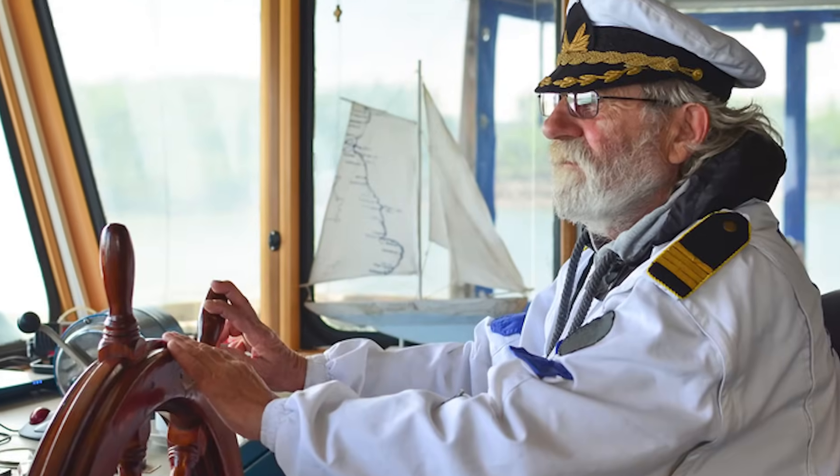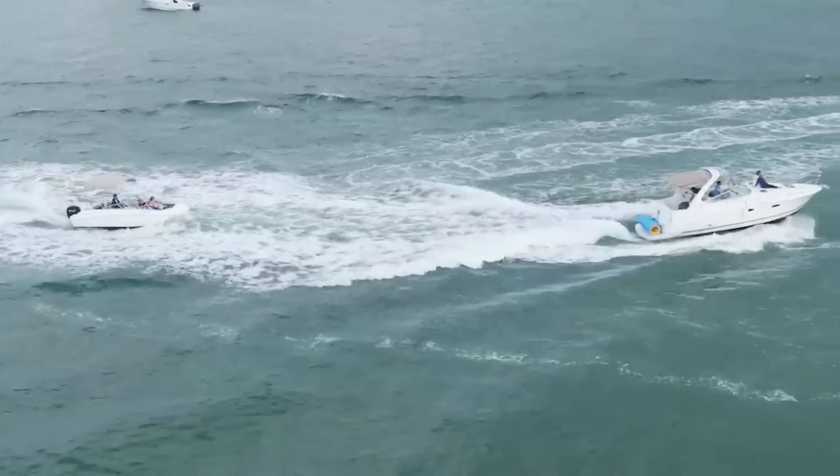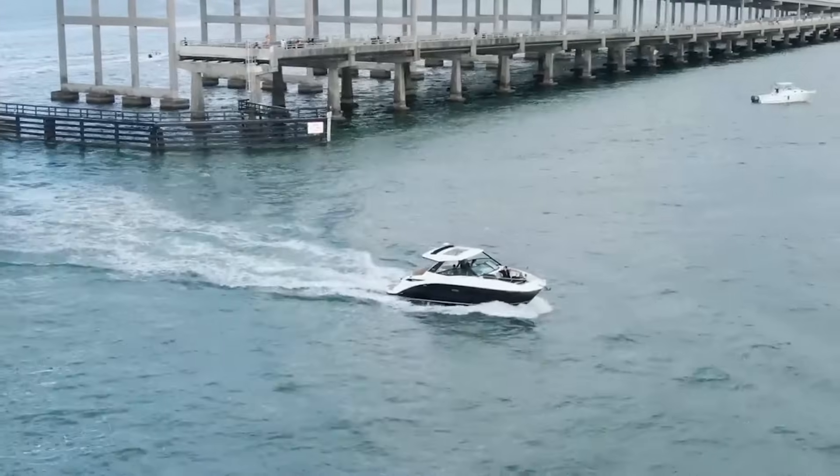Want to know a top captain tip? Wind can be tricky, but it can also be your best friend. Wind creates forces that affect your boat in ways that aren't always intuitive.